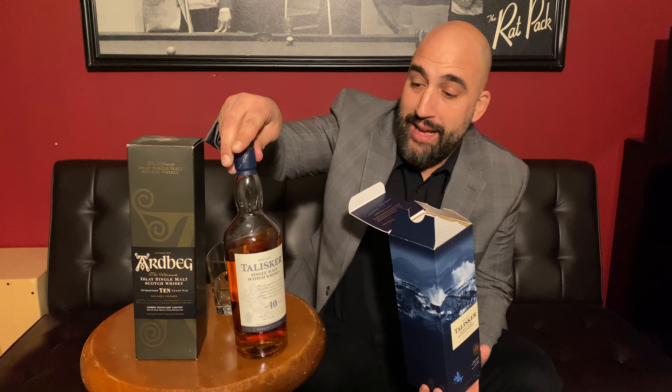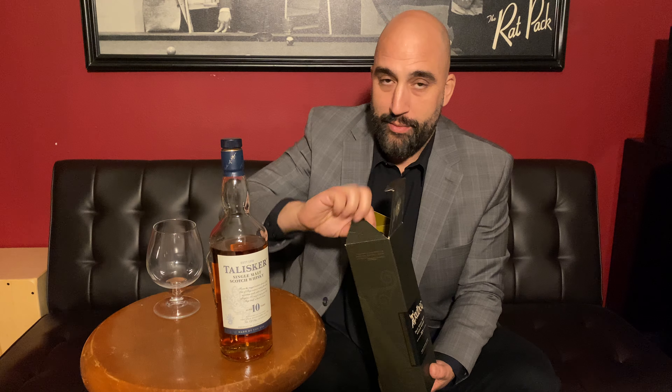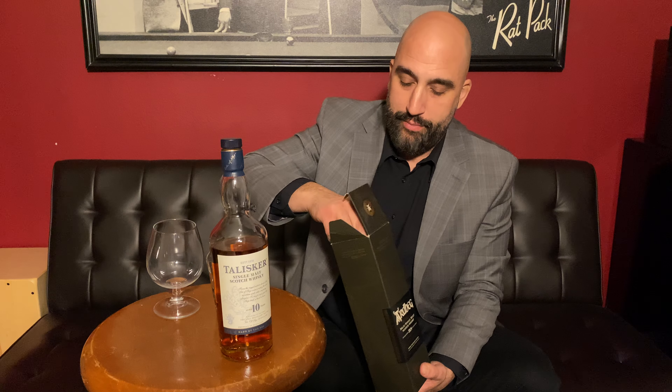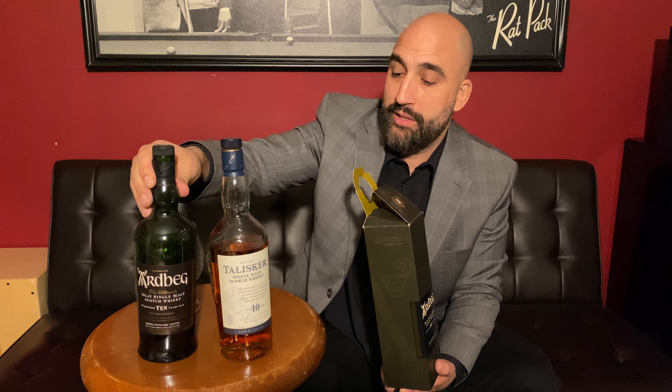Technically, I should say this at the outset — the Island scotches aren't really officially recognized as their own region of scotch, but the Islay are. It looks like 'Islay' from a phonetic English standpoint, but it's 'Isla' — these type of smoky, peaty scotches. The Talisker is an Island scotch, a little different. The Islands are a bit west and north of the Highlands, and the Islay scotches are a little southwest.